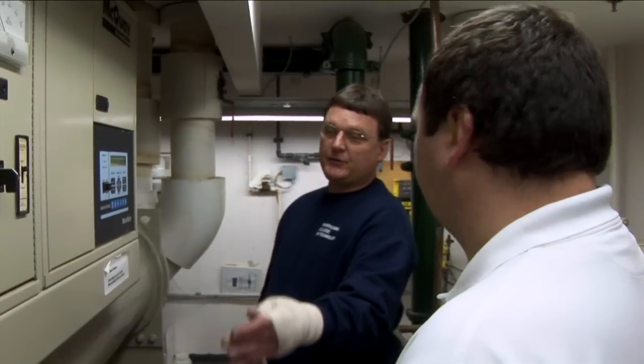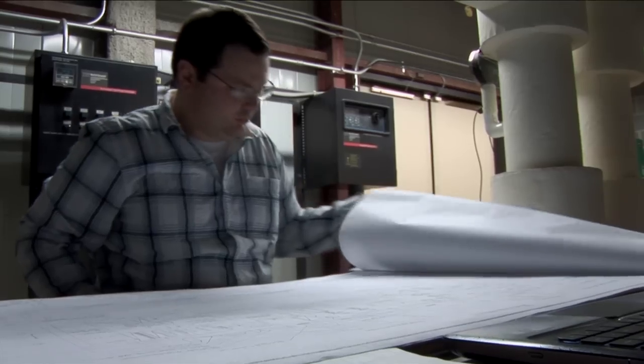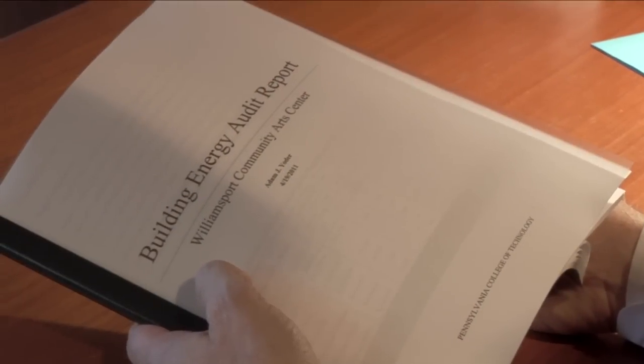The third thing is looking at everything as a whole and identifying ways to save them money — pinpointing little things here and there. The fourth thing is putting it all together in a format to give to the building owner in a way that they'll understand it and that will convince them to act on what you found.